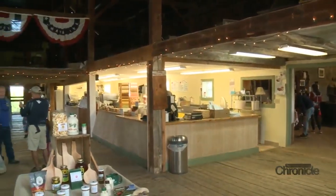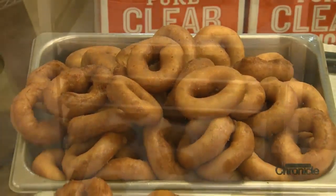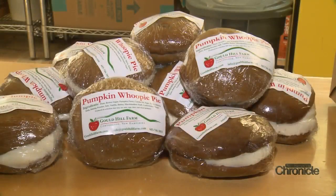Upstairs in the barn bakery and store, they're frying up their Gould Hill apple cider donuts — selling 4,000 a day on a busy weekend. Baked-from-scratch apple pie, apple crisp, and their pumpkin whoopie pies are also a favorite. You'll see people come in on weekends saying they came for the whoopie pies, buying 10 at a time and promising to be back next weekend.